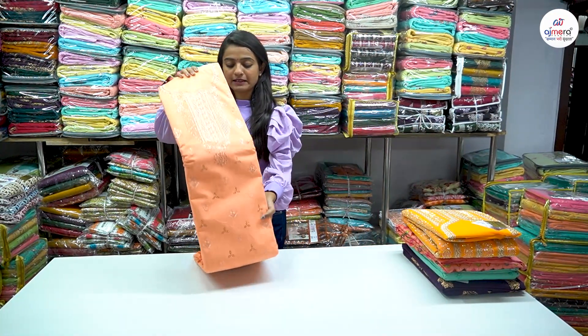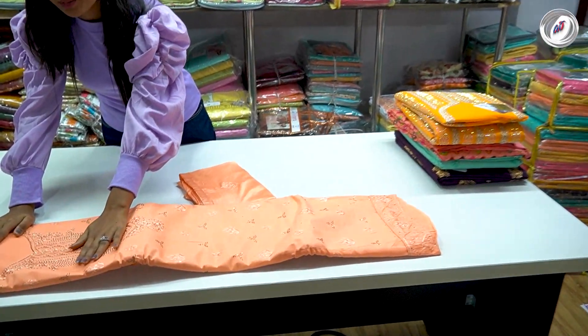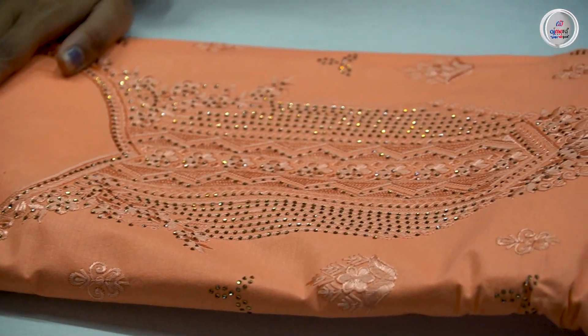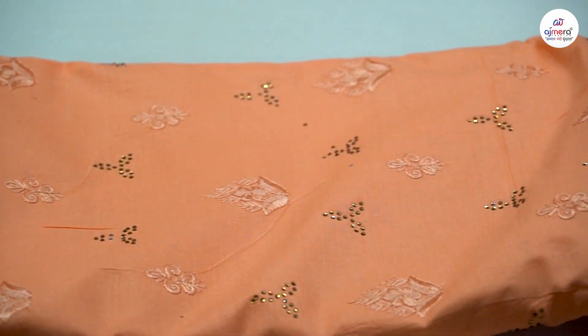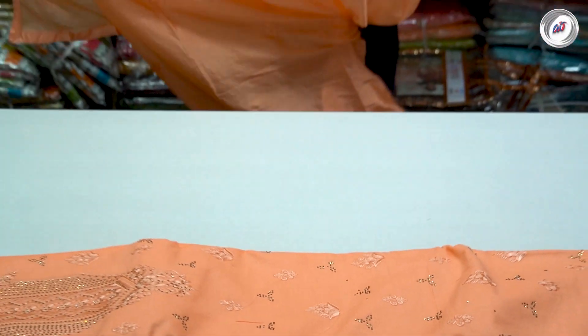As you can see the first collection, you have very beautiful options here. You can get heavy work on the neck. You can get the touch-up of the diamond, and booti options here. You can get dark colors, light colors, and dusty colors.